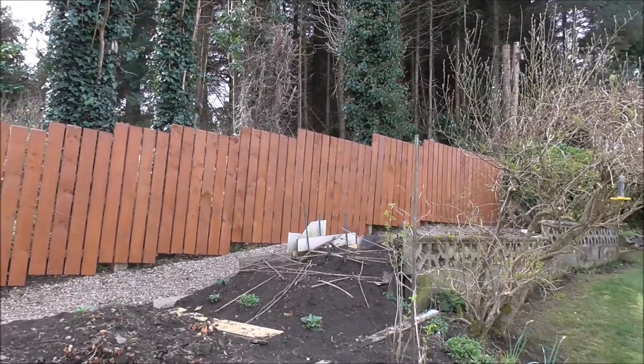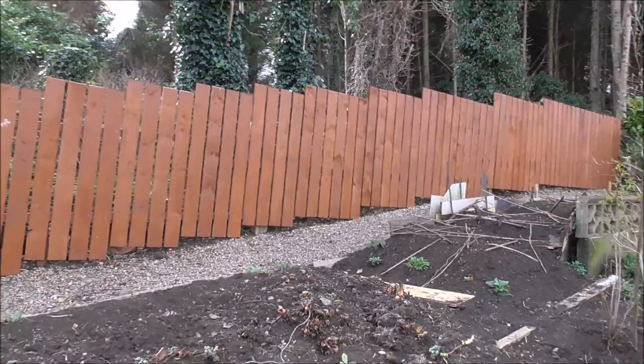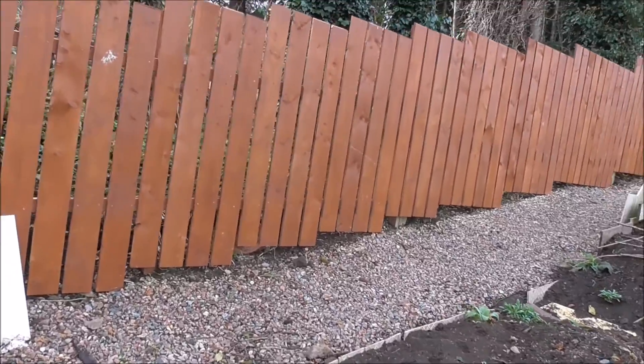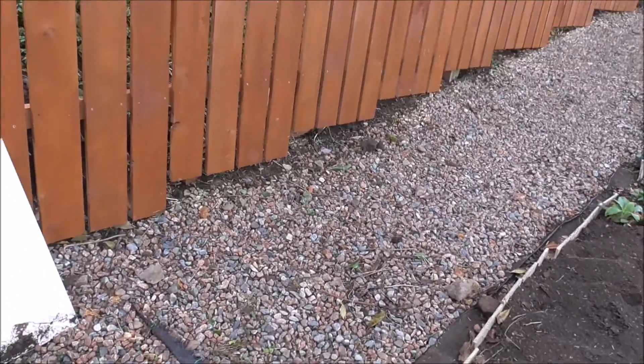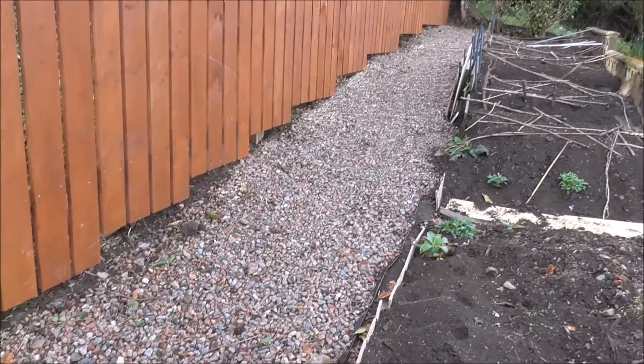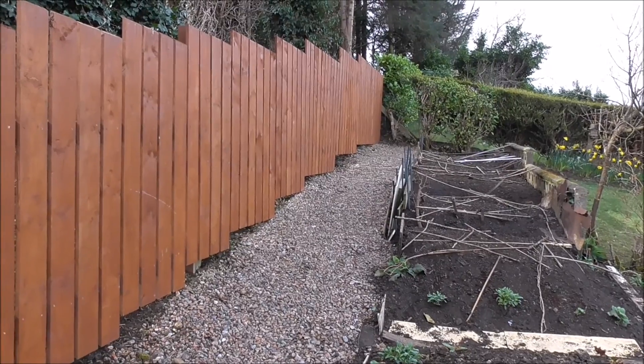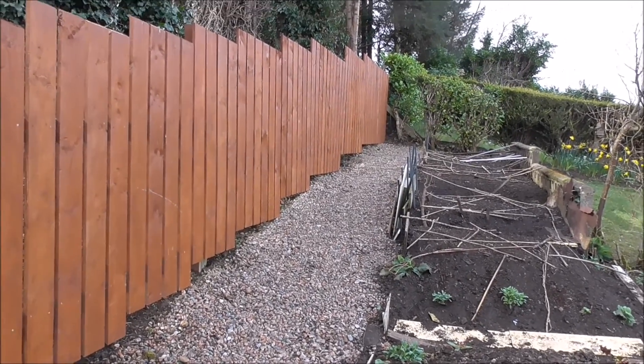Fence and pathway that were put up last year, looking well. The gravel pathway underlaid with membrane so that weeds can't grow up through it. Just needs raked every so often.